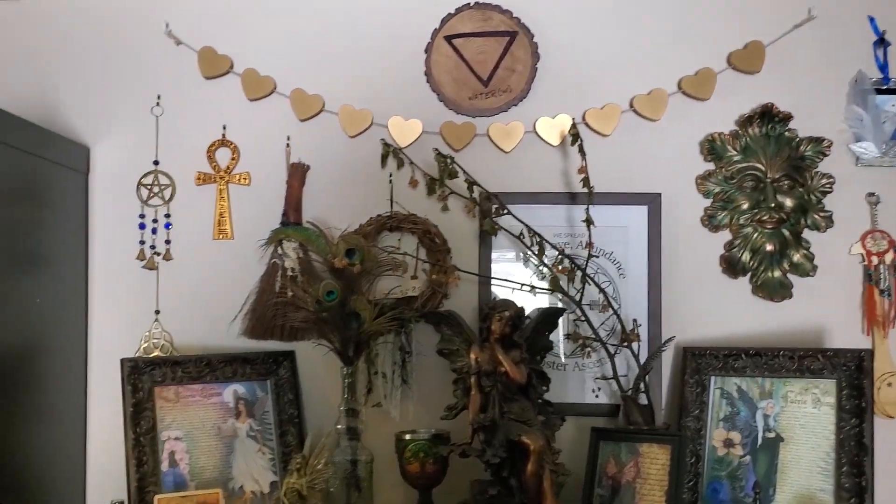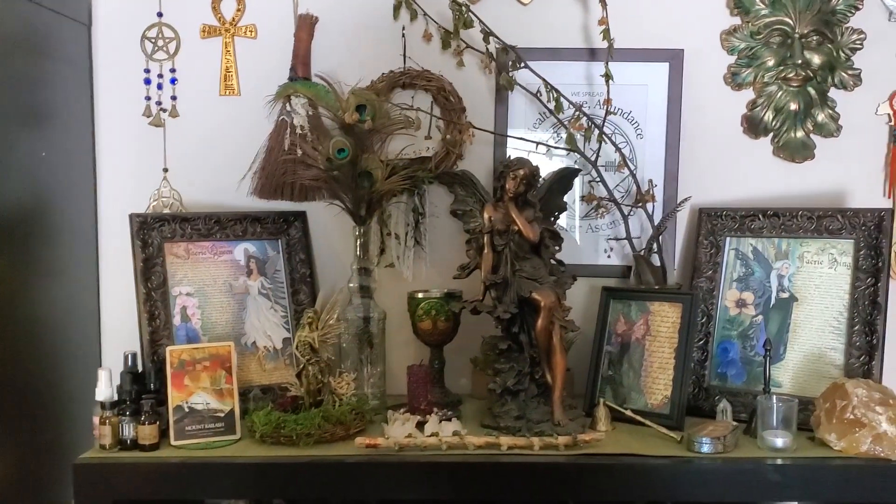Let me show you my little fairy altar — it's a mish-mash kind of thing.